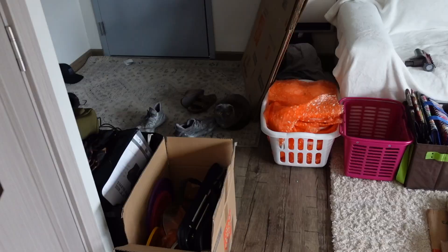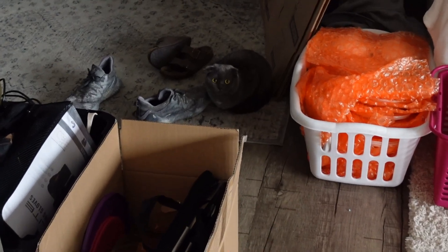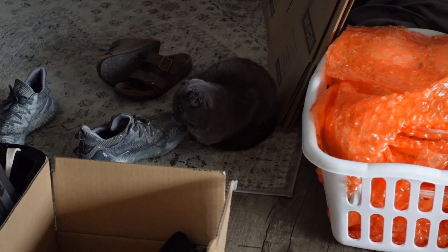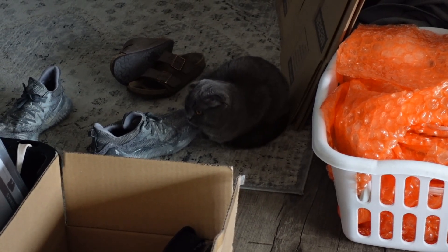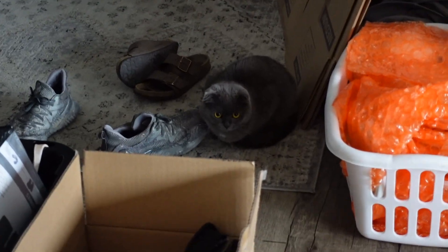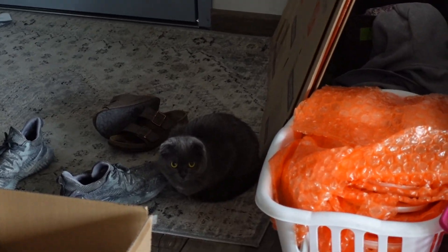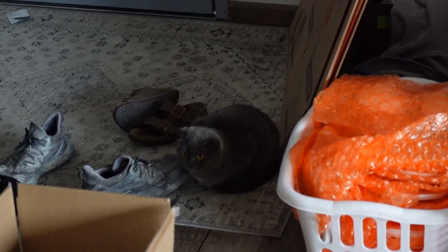Here we have more stuff — just bigger appliances. Gotta wipe down everything. Kisya — she knows something is up. She's always next to me when I'm packing and she's smelling everything, so she knows something is up, but she doesn't know that she's gonna be moving into a house soon.